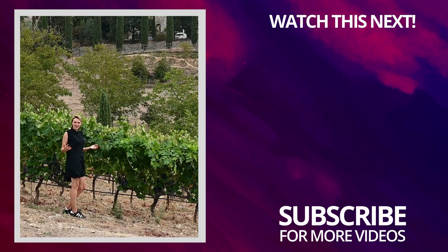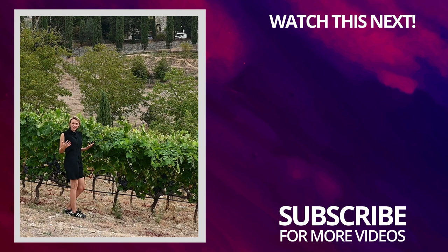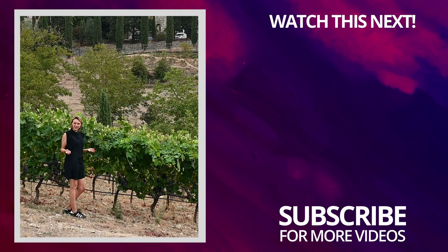I hope you liked my video. I post weekly videos on everything about wine, so make sure to subscribe.